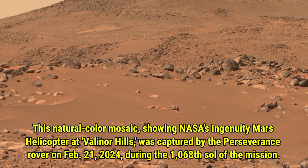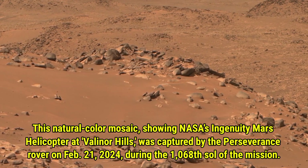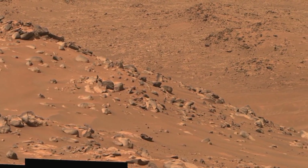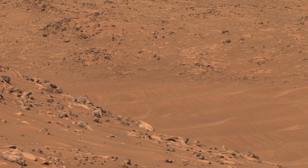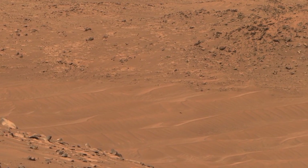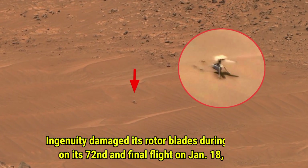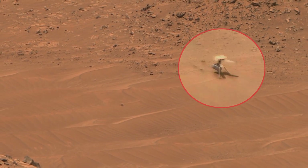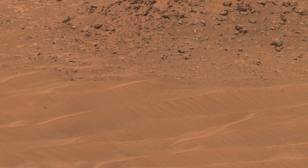This natural color mosaic shows NASA's Ingenuity Mars helicopter at Valider Hills. It was captured by the Perseverance rover on February 21, 2024, during the 1068th Sol of the mission. This image gives us a stunning view of the helicopter's location on Mars, highlighting the intricate details of the Martian landscape. On January 18, 2024, during its 72nd and final flight, Ingenuity unfortunately damaged its rotor blades while landing, marking the end of its incredible journey. It had already completed many successful flights, contributing valuable data to our understanding of Mars.